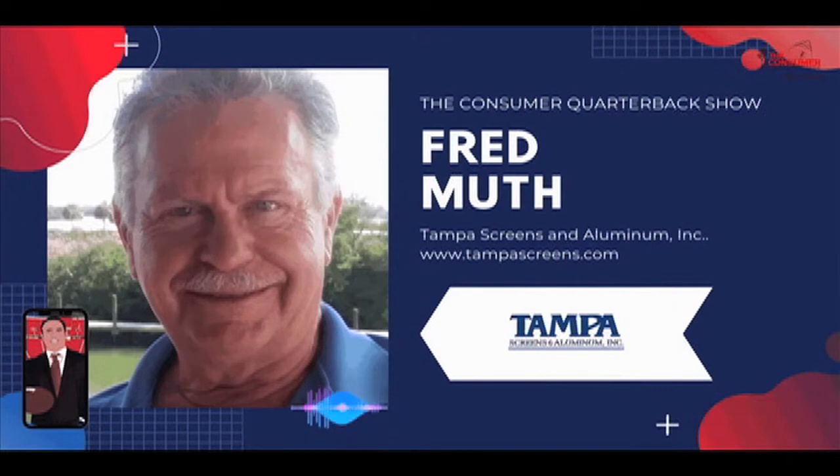Now, what some people do — and unfortunately this happens — they'll retrofit the screen room with glass windows, and they'll call in and pay for another survey. They'll have a surveyor come in and survey the property as a glass room, and in some cases, the survey shows that as habitable space.